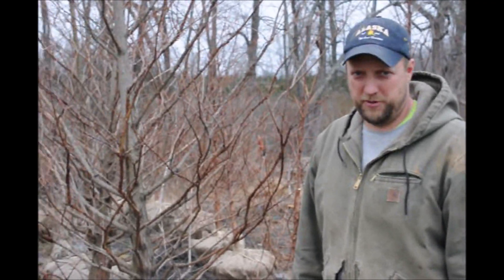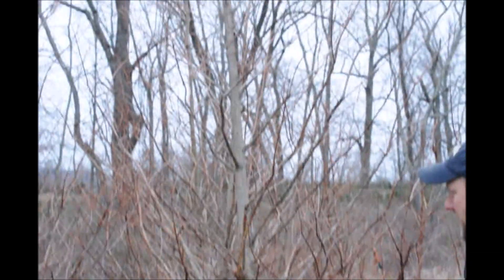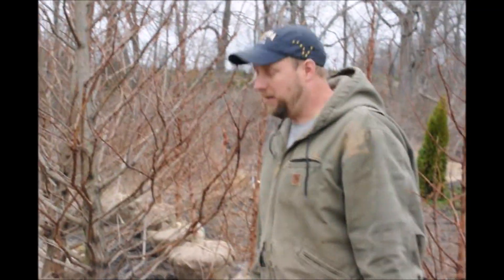This is the Dawn Redwood tree at Highland Hill Farm. We grow these guys on our farm and they do very, very well on our soils. They like the wetter soils and they can grow four, five, six feet in one year.